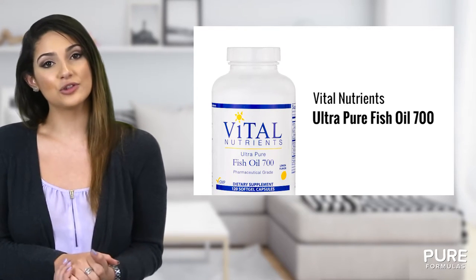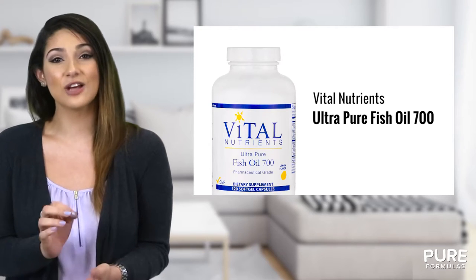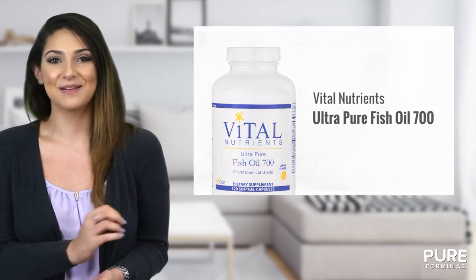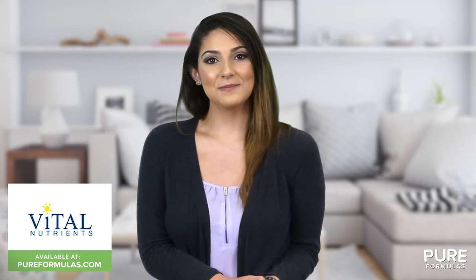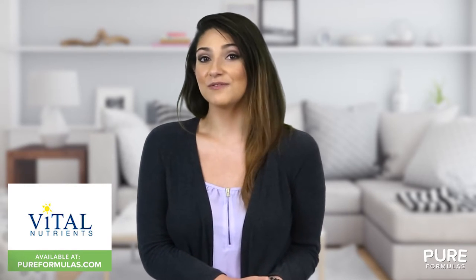Each bottle of Ultra Pure Fish Oil 700 contains soft oil capsules with a tasty lemon flavor. This Vital Nutrients product is manufactured in a GMP certified facility, so you can rest assured that it's formulated to the highest standards.